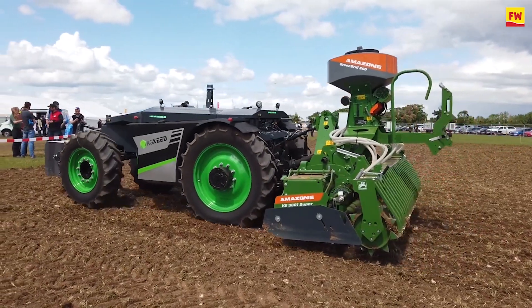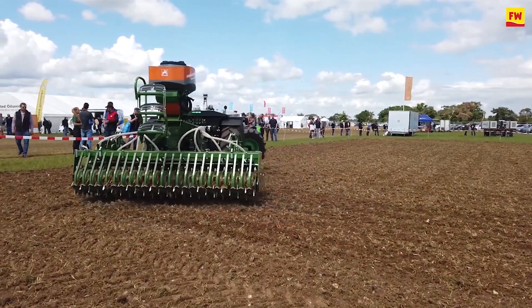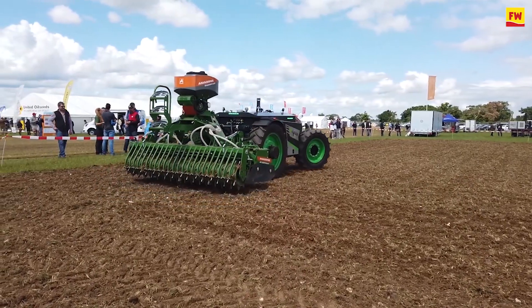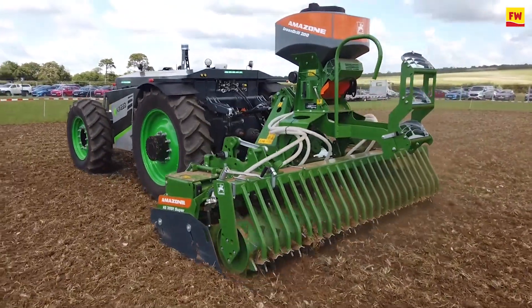The main focus for this machine will be lighter arable tasks — doing seedbed preparation, a little bit of hoeing, weeding, and mechanical weeding. But we also foresee this machine being used for pacer and grassland management.